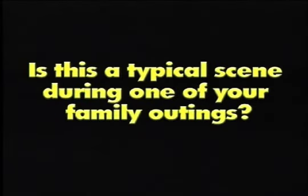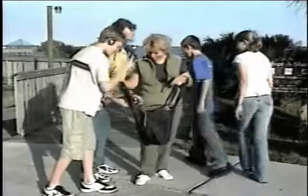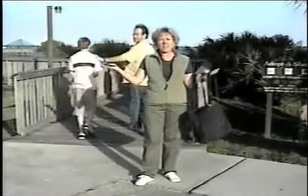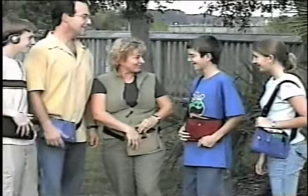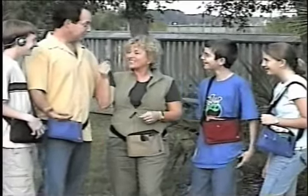Is this a typical scene during one of your family outings? Hey mom, will you hold this for me? Me too, I don't want to have to carry it all day. Then the family takes off leaving mom holding the bag. Mom introduces the family to the PUP, the Personal Utility Pouch. Now mom can enjoy herself too while everyone carries their own things.